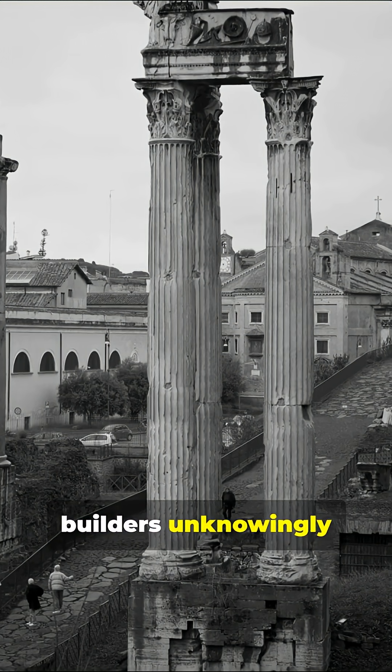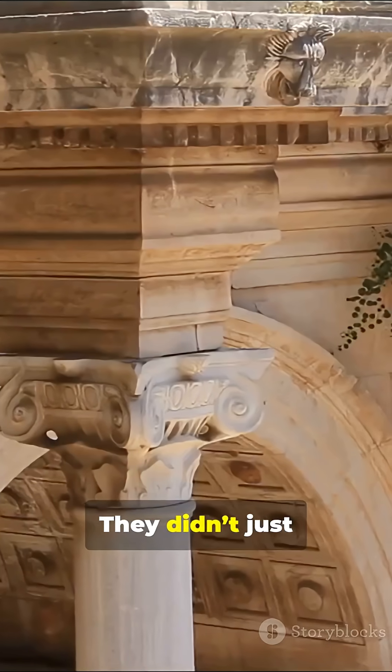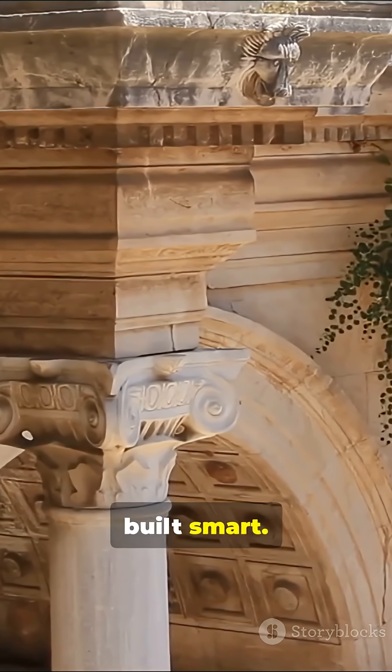That means ancient builders unknowingly invented self-healing materials centuries before us. They didn't just build strong — they built smart.